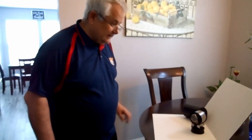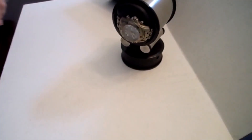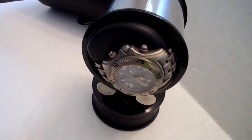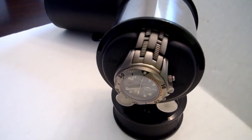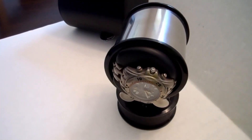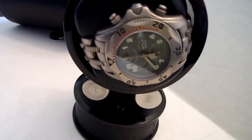I noticed I was talking about the Orbita Voyager watch winder but was showing something else — that's what happens when you film with one hand. Now I want to show the Orbita Voyager watch winder again. I'll turn it on so you can see that it's working. I put one of the watches I found in the drawer of the Orbita watch winder into it, put the battery in, and as you can see, this watch winder is working.